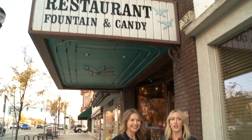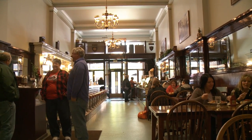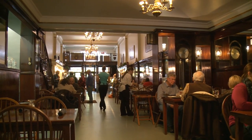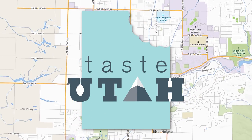Logan Main Street is busy right now and we are standing literally in front of a historical building — 19 North Main Street. We're at the Bluebird Cafe that has been in Logan, Utah since 1914. I'm dying to find out what's behind this incredible restaurant. Can we go tasting? Let's definitely get tasting!